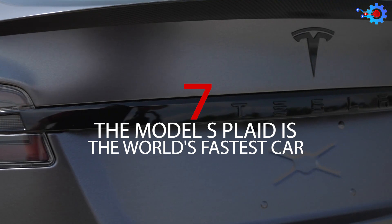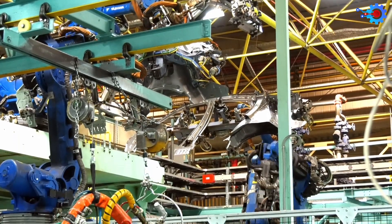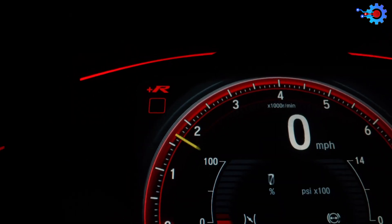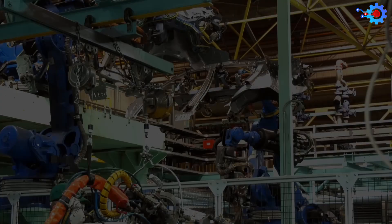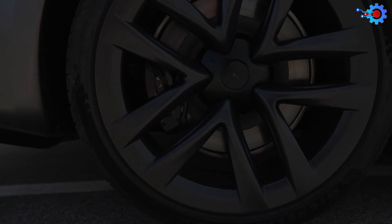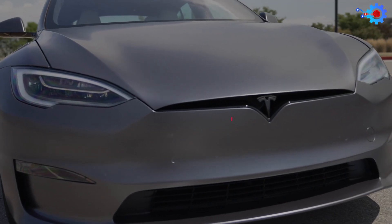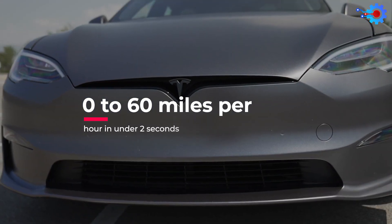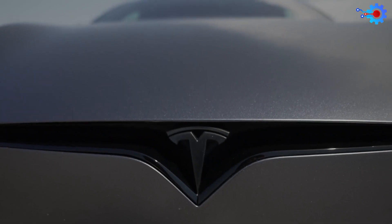Number 7: The Model S Plaid Is The World's Fastest Car. While some manufacturers have been able to record some truly astronomical speeds for their cars, those have been for experimental units unfit for mass-market production. With Tesla, however, the Model S Plaid is the fastest mass-market production car known to man. The car is capable of going from 0 to 60 mph in under 2 seconds — and if that isn't impressive, we don't know what is.